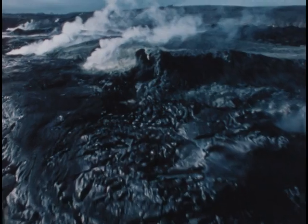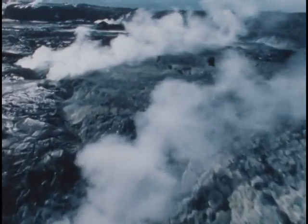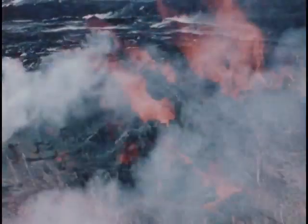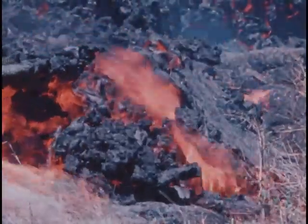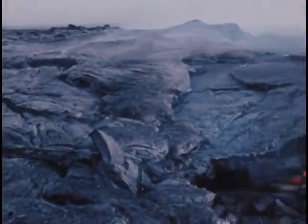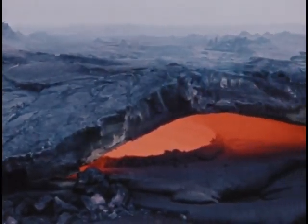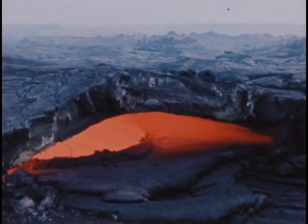Soaring over a newborn landscape, we see the raw materials of the crust and discover rock being formed. Hot molten lava from deep in the Earth cools and hardens to create igneous rock. Many kinds of igneous rock are formed in and on the crust when the molten material cools. But why does this process occur in some locations and not in others?